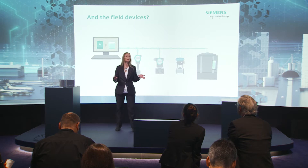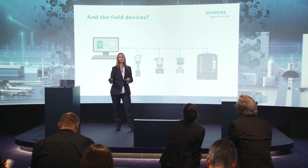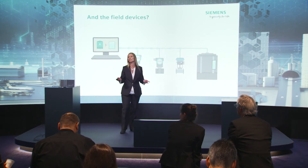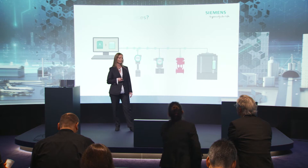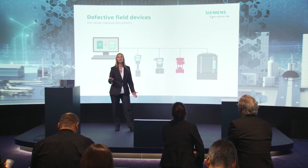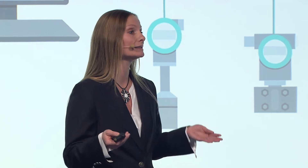But what does digitalization bring if the status of the field devices themselves will not be monitored? The field devices are something like the eyes and ears of automation. If only some of them fail, this can lead to malfunction of your plant and in the worst case lead to downtimes.